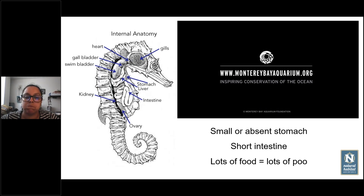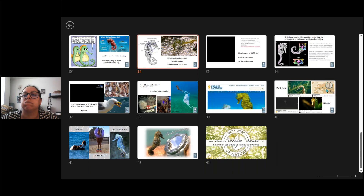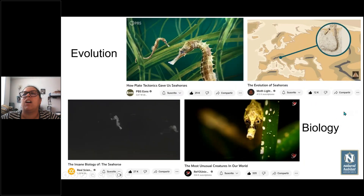Getting back to evolution — are seahorses older than dinosaurs, as old as dinosaurs, or more recently evolved? I remember reading they evolved somewhere around the Oligocene or Miocene. I think they are more recent than dinosaurs — dinosaurs appeared about 200 million years ago, and seahorses appeared maximum around 20 to 30 million years ago. So they are more recent than dinosaurs, if I remember correctly.